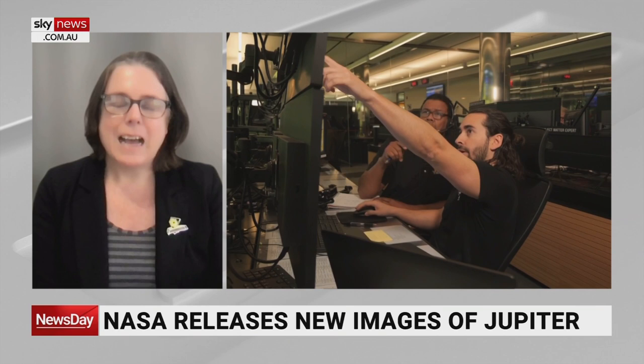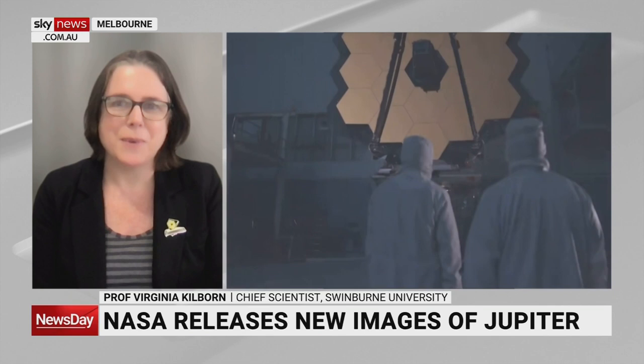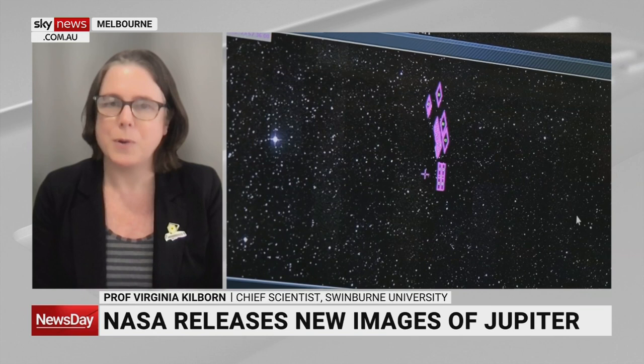The James Webb Space Telescope is about a million miles from Earth, so it's a long way away. It's looking in infrared light — that's redder light than we see with our eyes — and that allows us to look much further into the universe, at very distant galaxies. It's also very big. You can see in those images it's made up of 18 hexagonal mirrors, about 6.5 meters in diameter, which is much bigger than the Hubble Space Telescope at about 1.5 meters in diameter.